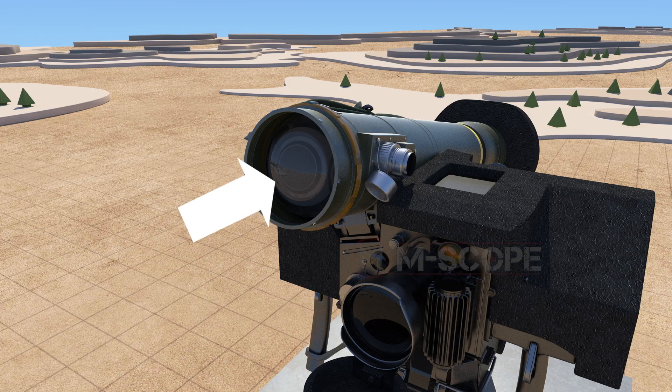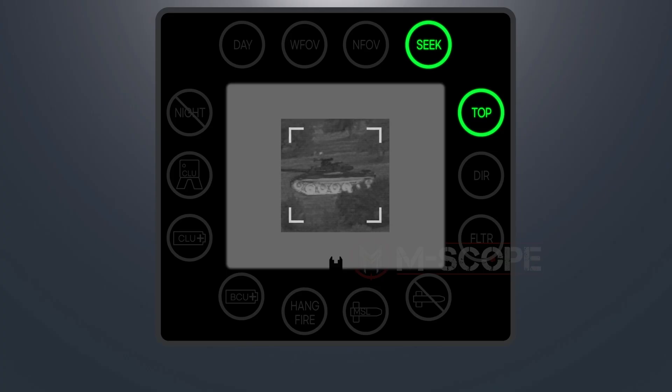It is also possible to see through the sight of the seeker inside a missile — this is how a missile sees a target. It is used when the track gate is fixed to the target.